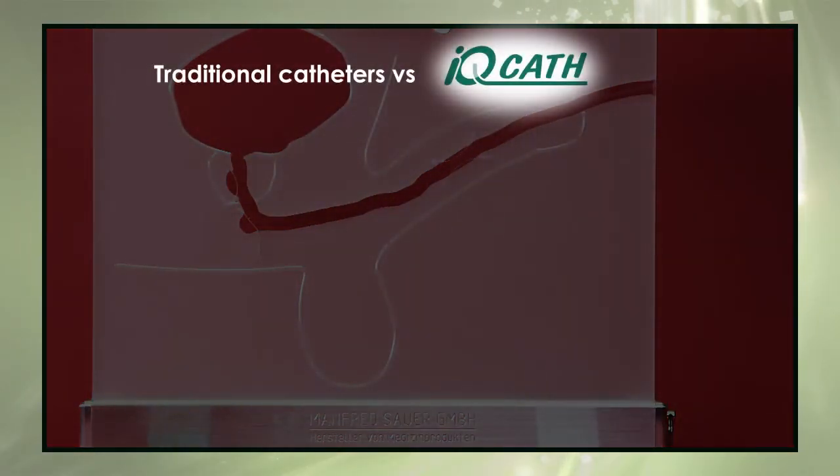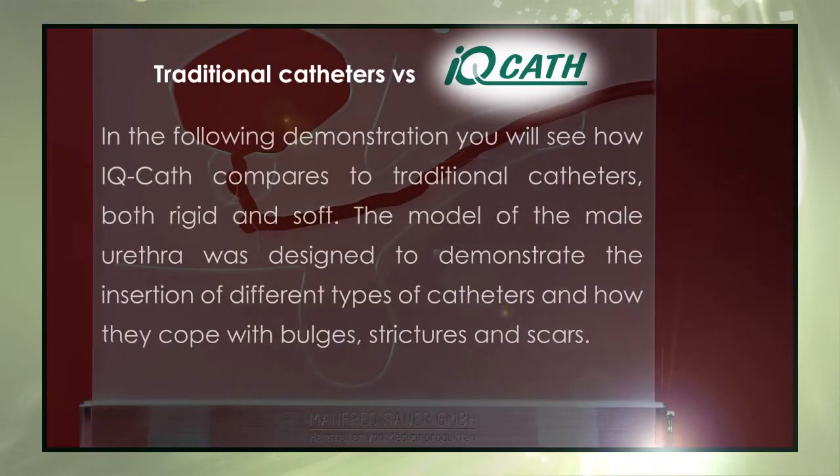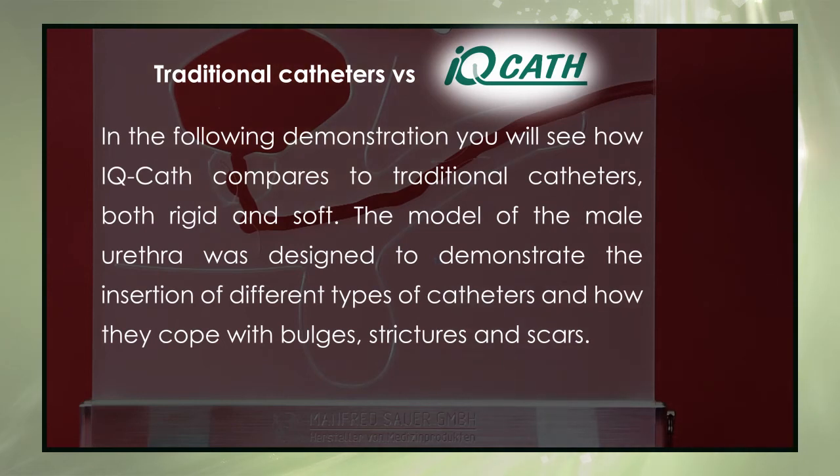Traditional catheters versus IQ Cath: in the following demonstration you will see how IQ Cath compares to traditional catheters, both rigid and soft. The model of the male urethra was designed to demonstrate the insertion of different types of catheters and how they cope with bulges, strictures and scars.